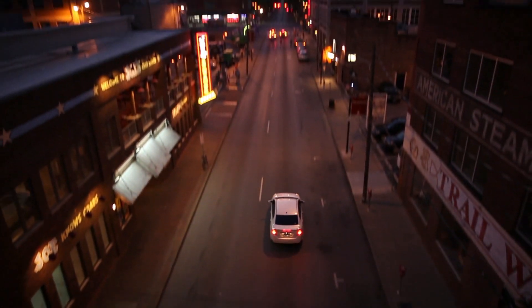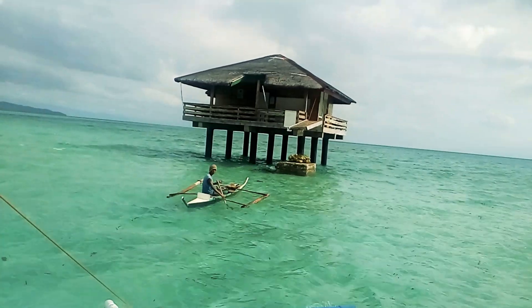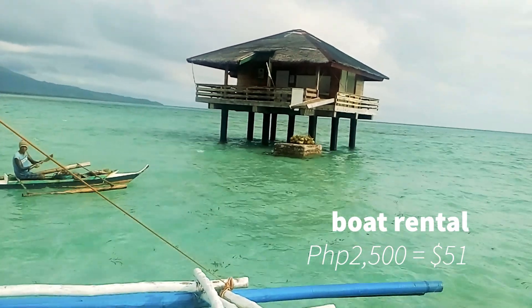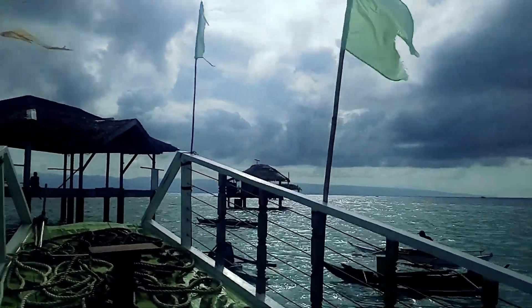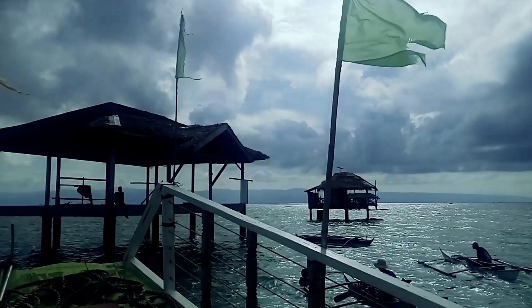And from Kapiñahan Wharf, you can rent a boat that will take you directly to Manyuyod Sandbar. The boat rental is around 2,500 pesos or 51 dollars. If you want to include dolphin watching and a side trip to the mangrove forest, it's 5,000 pesos or 100 dollars.